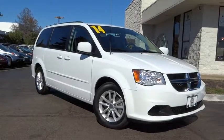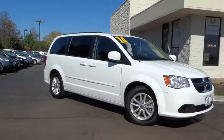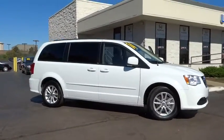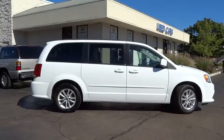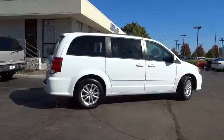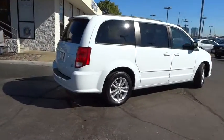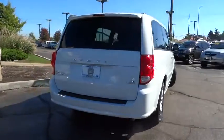The 2014 Dodge Grand Caravan received the government's highest front and side crash rating of five stars. Its vast interior is widely praised with an innovative seating arrangement, versatile cargo storage, and enough entertainment features to keep the kids entertained on road trips. This vehicle has less than 60,000 miles.